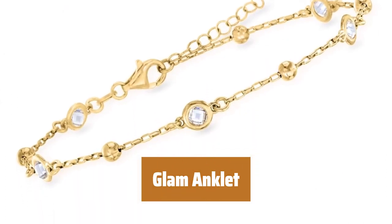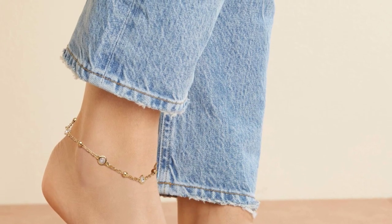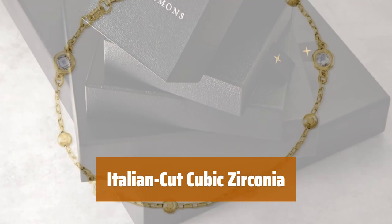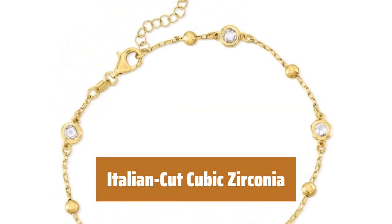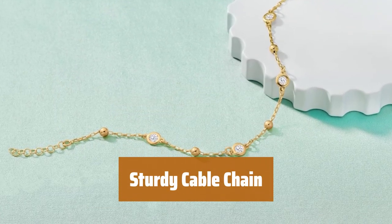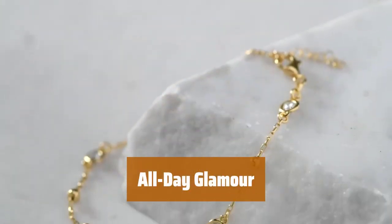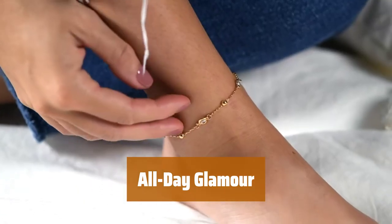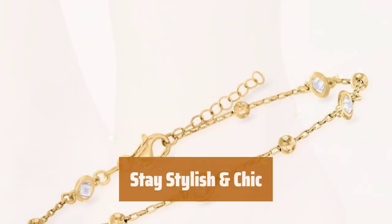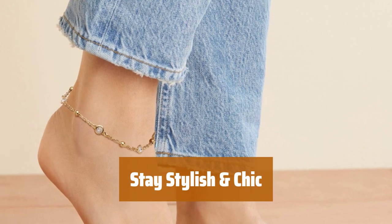Number 4. Add a touch of glamour to your everyday look with this elegant anklet. The durable design ensures it stays looking brand new no matter where you go. Featuring beautiful Italian cut cubic zirconia, this anklet is the perfect accessory to elevate your style. The 18-karat gold plating adds a touch of luxury. The sturdy cable chain design ensures it can withstand everyday wear and tear — say goodbye to worrying about it breaking or tarnishing. Its timeless design and durable materials make it perfect for any occasion. Stay stylish and chic with this glam anklet that exudes elegance and sophistication.